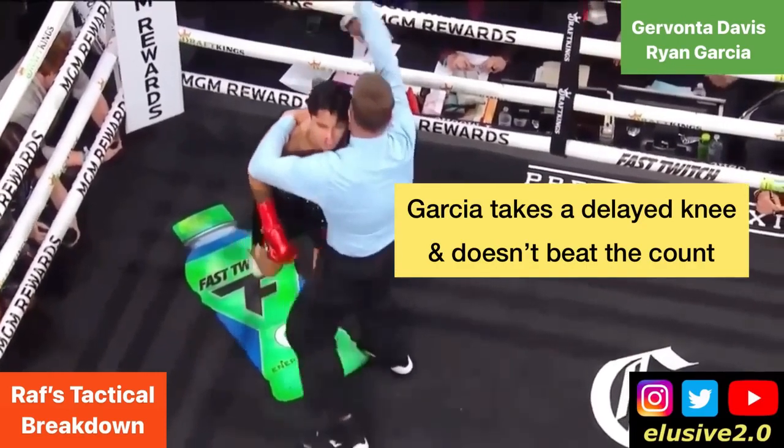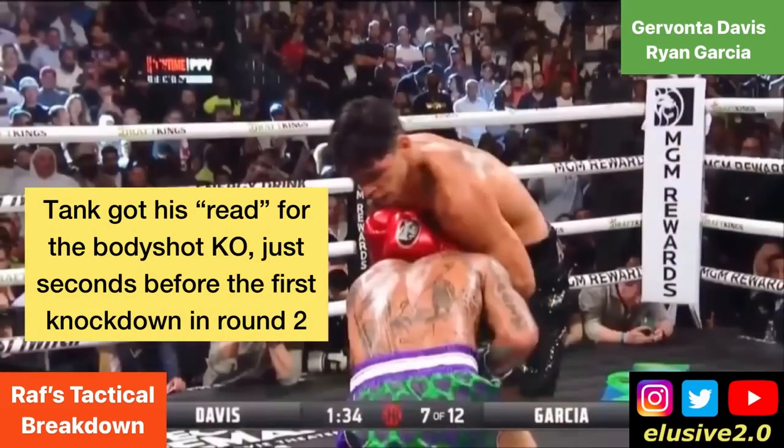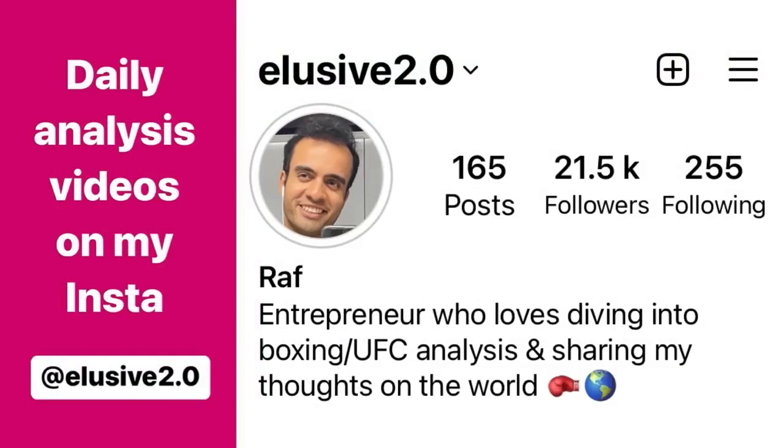It's well worth considering that just before that knockdown in the second round — only seconds before — was when Davis made his read of what to do if that situation arose again. Thanks for watching. If you have any questions you'd like me to answer in future videos or extended breakdowns, tweet them over to me at Elusive YouTube on Twitter. If you want to see daily fight analysis uploads, I upload those to Instagram every day at Elusive 2.0 on Instagram.